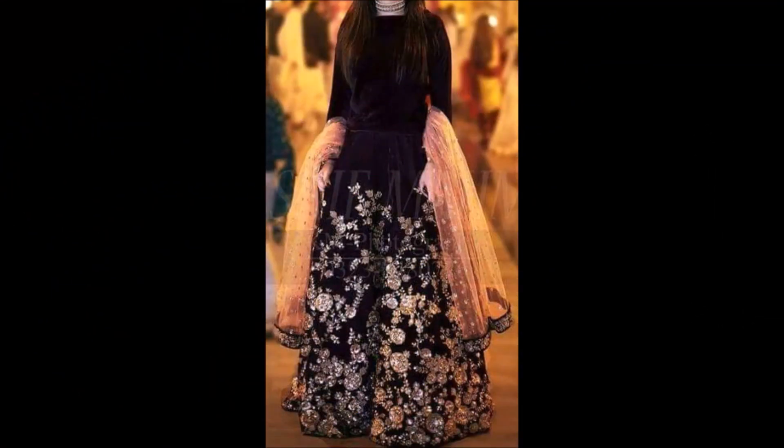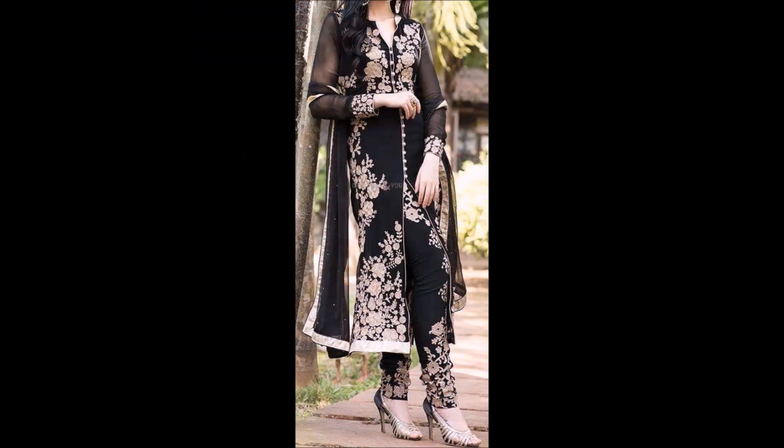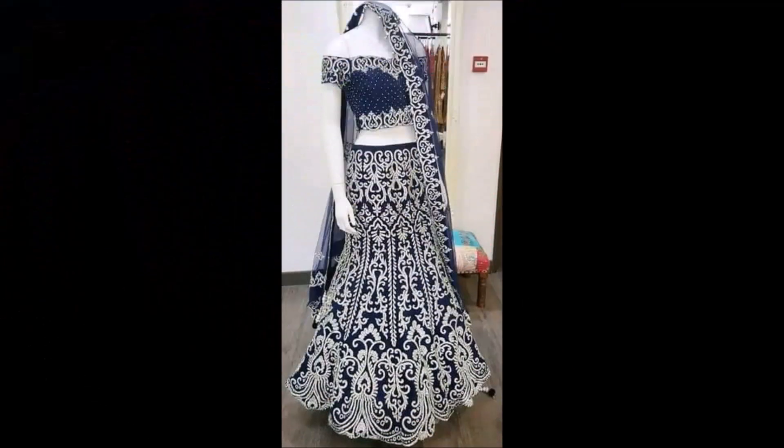Hi, hello friends, welcome back to Today Fashion. Hope you guys are doing well. In this beautiful video we are going to show you some beautiful dress collections — designer wear dress collections. These are party wear and occasional wear, like for festivals and weddings — you can wear this beautiful dress collection.